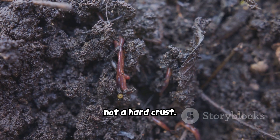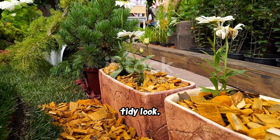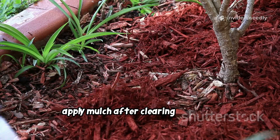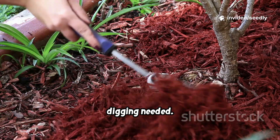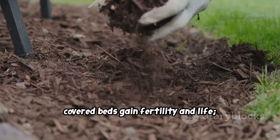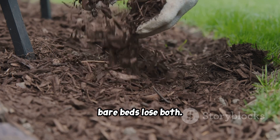In spring you'll find moist, crumbly soil teeming with worms — not a hard crust. Skip the bare, tidy look; mulch is the sign of a living, cared-for bed. Apply mulch after clearing crops — no digging needed. Worms will do the rest. Covered beds gain fertility and life; bare beds lose both.